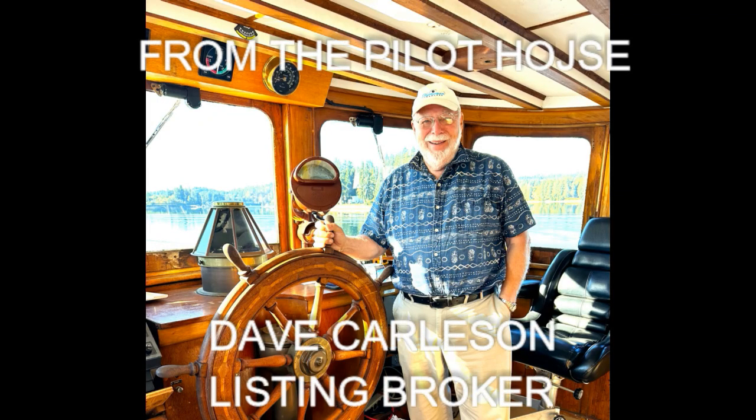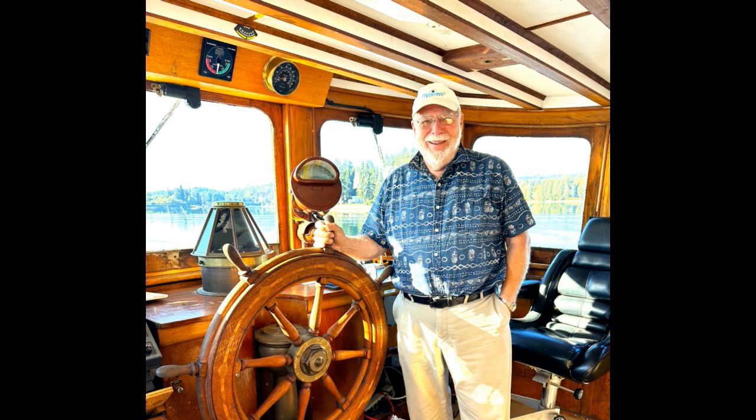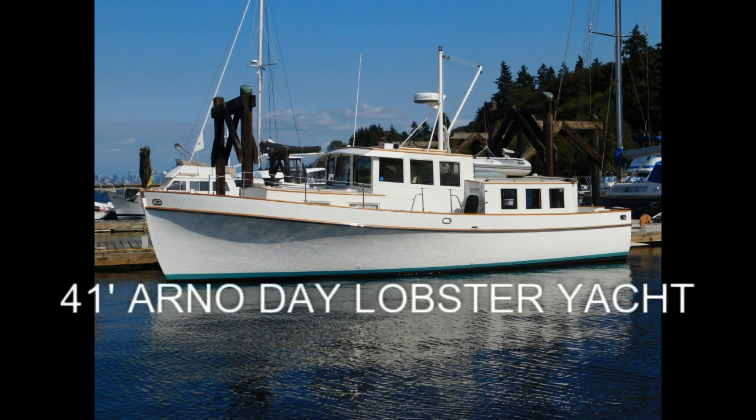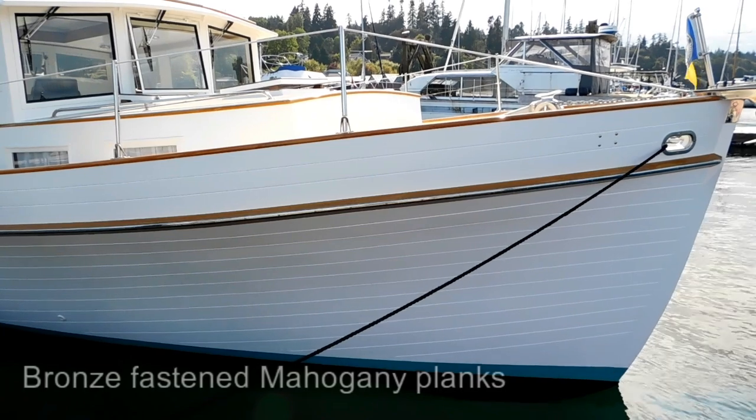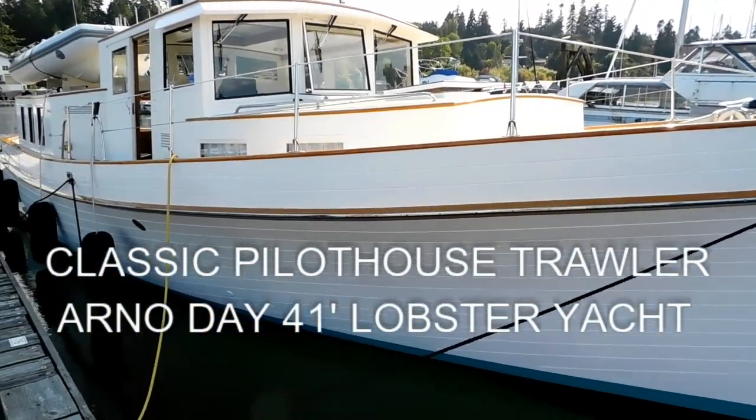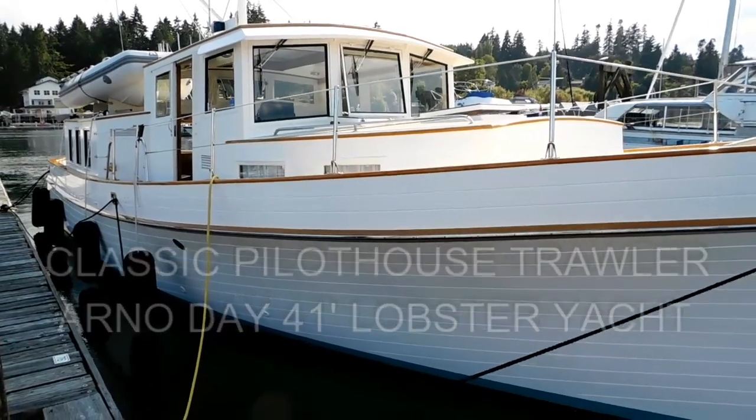Welcome to Waterline Boats and Boatshed Seattle. I'm Dave Carlson, the listing agent for this classic pilot house trawler, the Arnauday 41-foot lobster yacht. We're going to do a quick walkthrough of this truly unique, high-quality vessel.